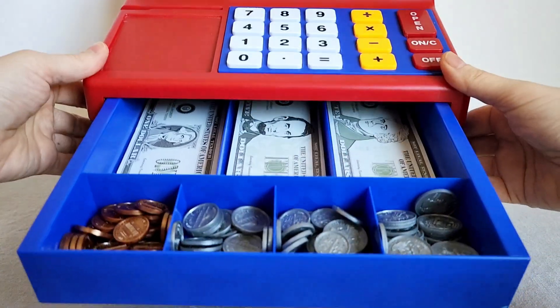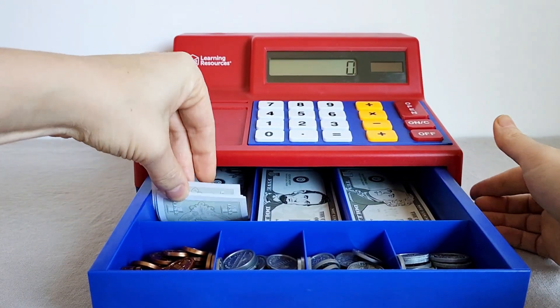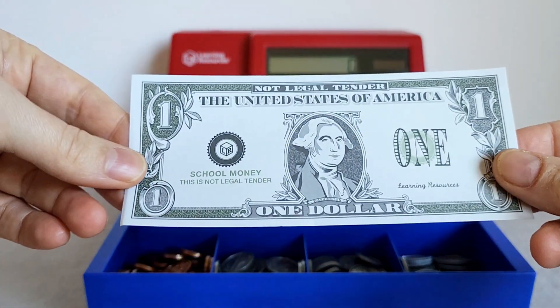It has a great calculator, and when you press that open button, that cash register drawer just springs open.